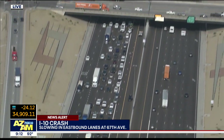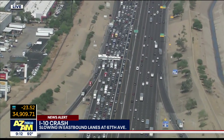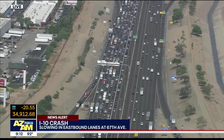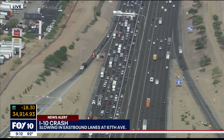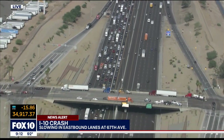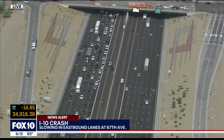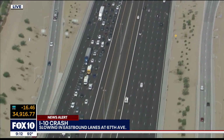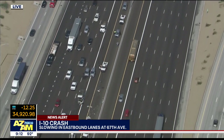I drive this quite often as well and you're absolutely right. There seems to be a big backup that happens right around 75th Avenue. There's a lot of people changing lanes and the traffic gets backed up quite a bit at 75th. Then you get that 202 transition where you get two extra lanes and it gets a little confusing for people. And you're absolutely right — it is so busy, especially this time of the morning. Real easy to get wrapped up in a crash here.